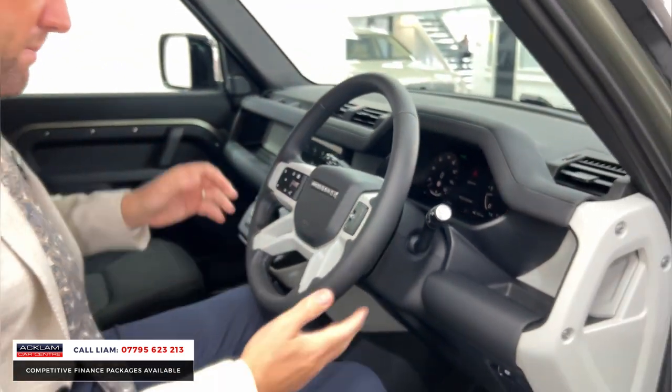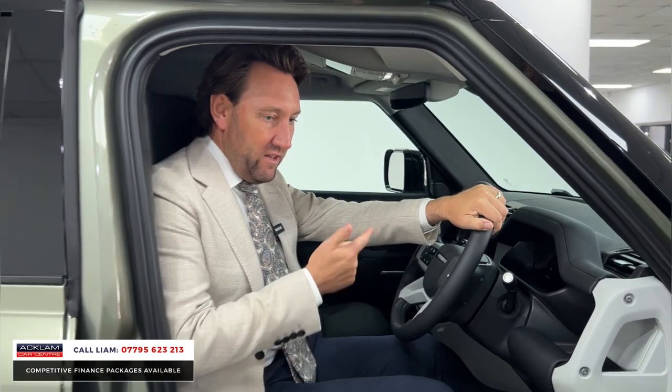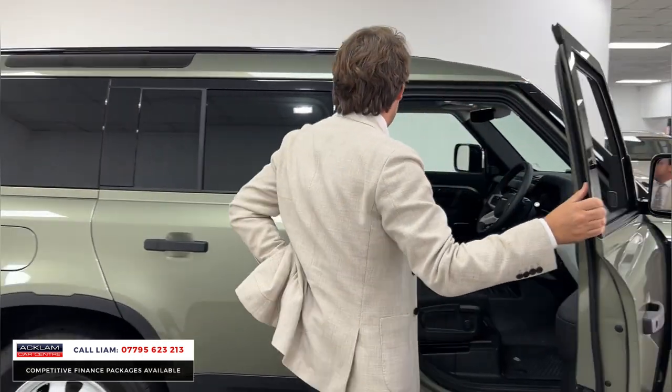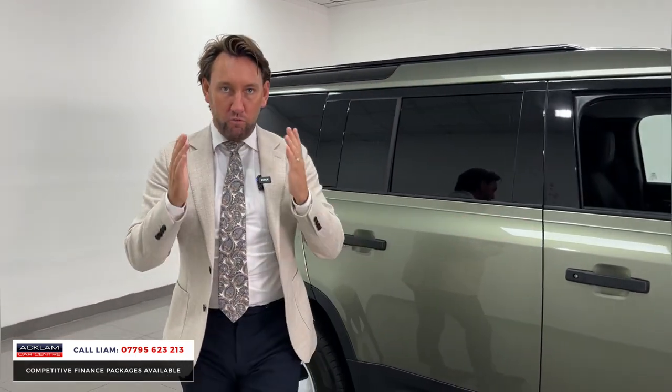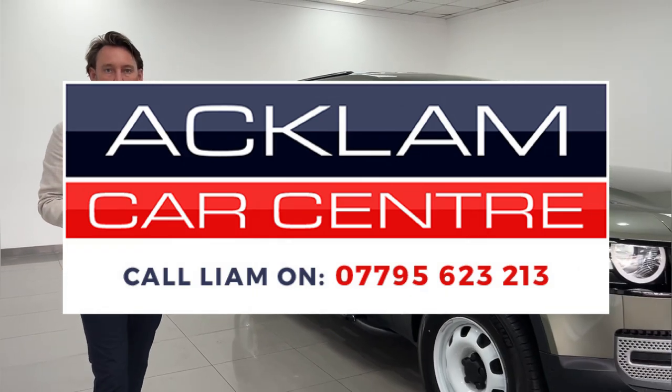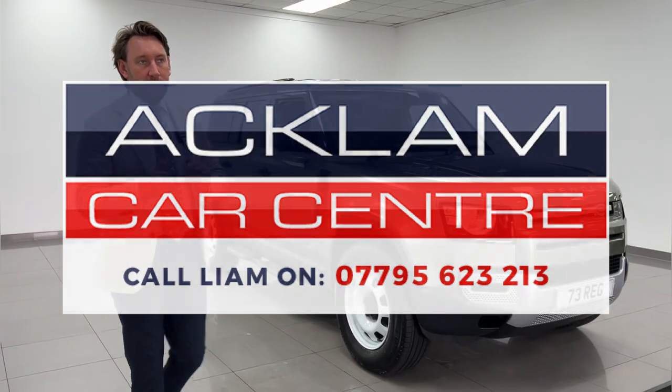The big thing with this car — it's a 73, priced to sell. There are no other 73s on the market with a detachable tow bar as a commercial available. Ring me — you can come and collect this car today, it's physical and ready to go. Any questions? Numbers are at the bottom of the screen. Give me a call — thank you for watching.